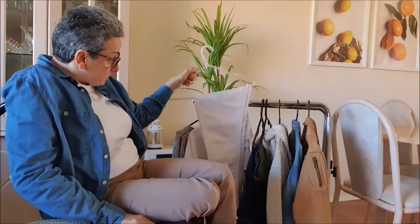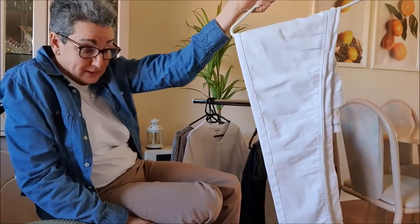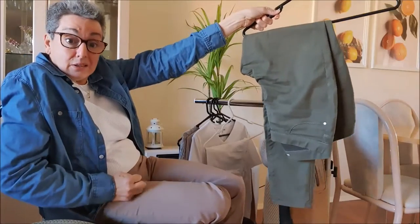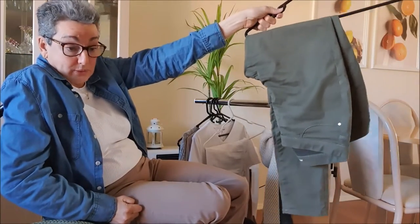Now I'll go through my pants. I have a white pair of jeans, a blue pair of jeans and an olive pair of jeans. So there are my three jeans.